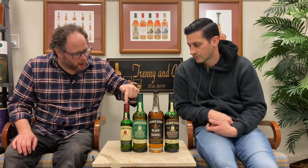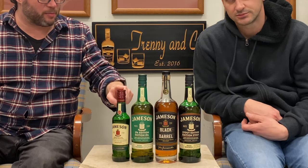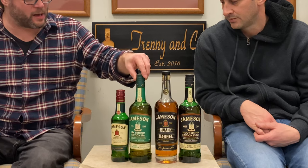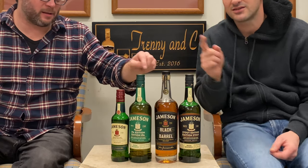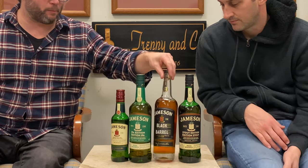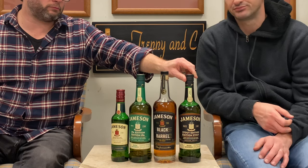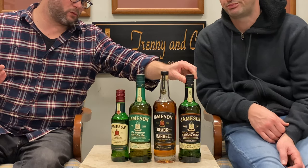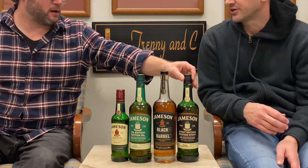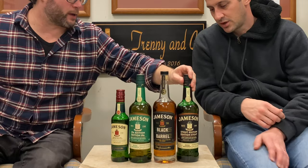Let's just explain the lineup a little bit. We've got the classic original Jameson's, which is delicious in its own right. The IPA edition — which isn't India pale ale, it's Irish pale ale. And then we've got the black barrel, which is like extra charcoal-filtered, dark goodness. And then the stout edition, which is from the Cask Mates lineup with 8D Brewery.